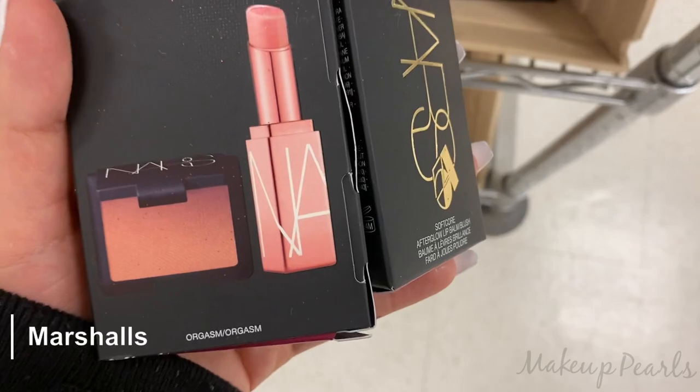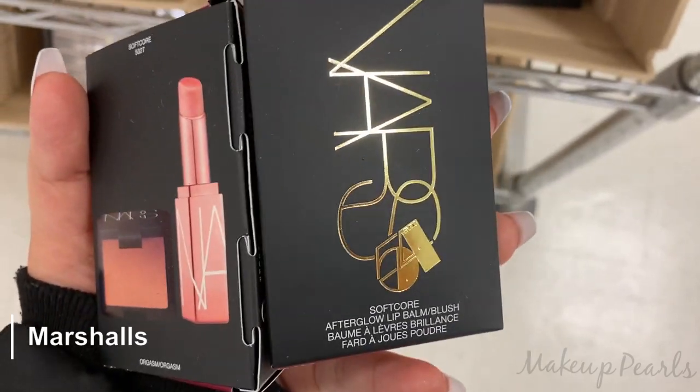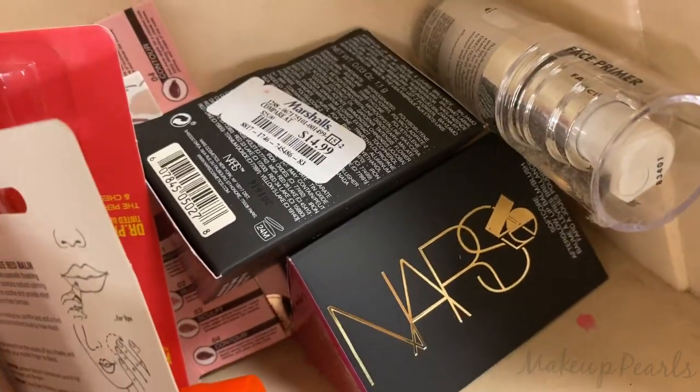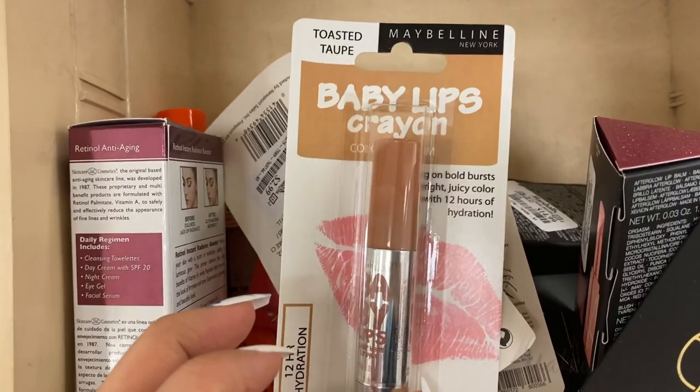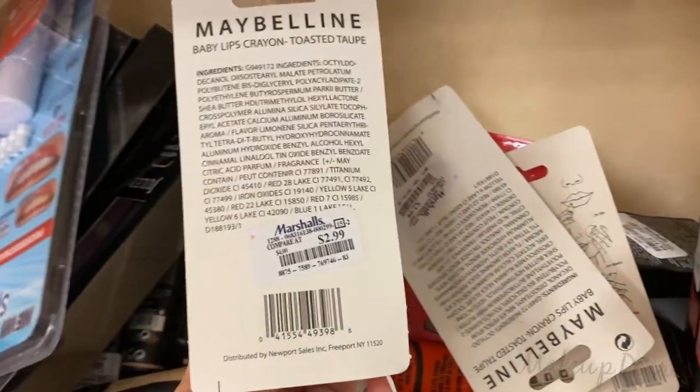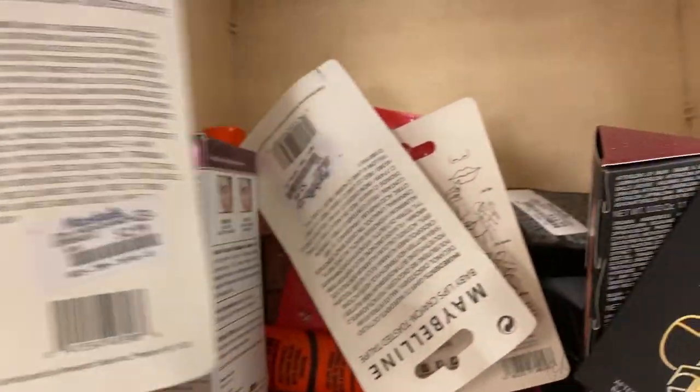At Marshall's, I found these little kits from NARS — how adorable. More are coming in. These are now going for $14.99. I also wanted to mention I found this from Maybelline — this is the Baby Lips Crayon. I did pick this up in Toasted Taupe. I love this shade, running for $2.99.